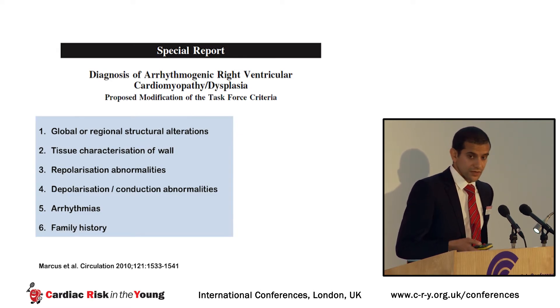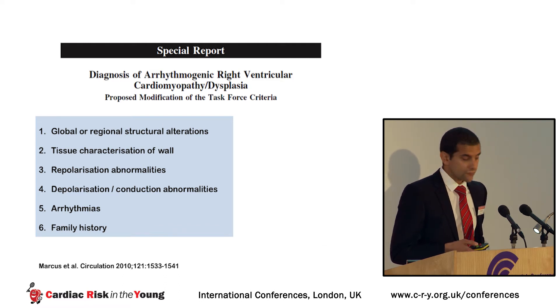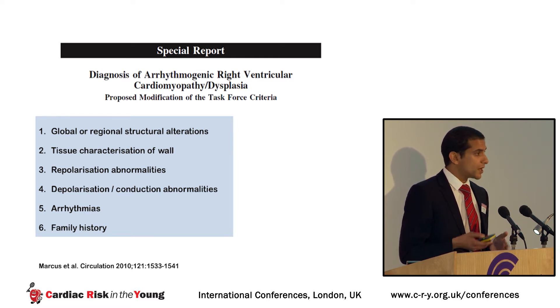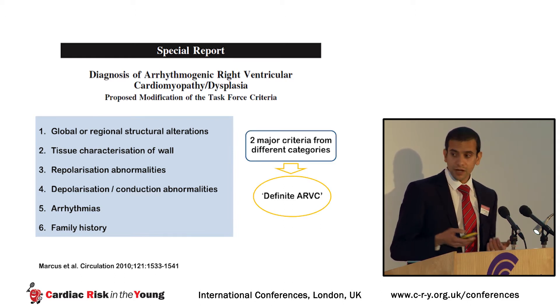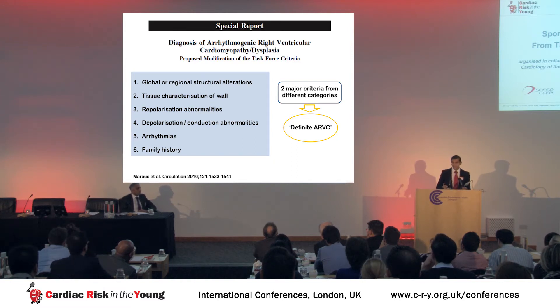The diagnostic criteria for ARVC are divided into six categories: structural changes, tissue changes, repolarization and depolarization anomalies, arrhythmias, and family history. In each category, one assigns minor or major criteria, which are combined to give an overall likelihood of a true diagnosis of ARVC — for example, two major criteria from two different categories is considered definite ARVC. I'd like to discuss why these task force criteria, when applied to athletic individuals, may be problematic and can lead to false diagnosis of ARVC.